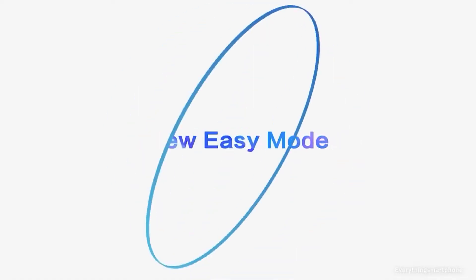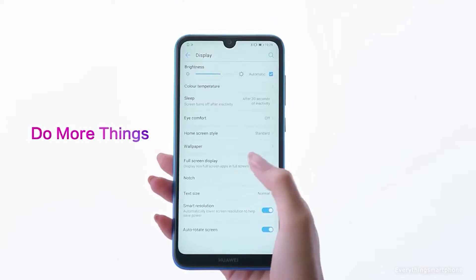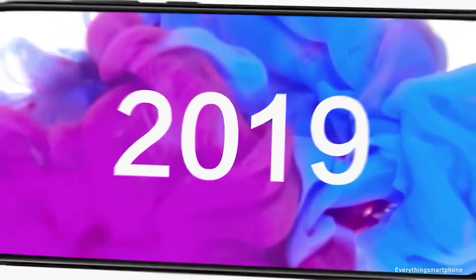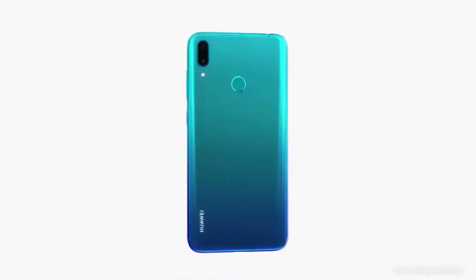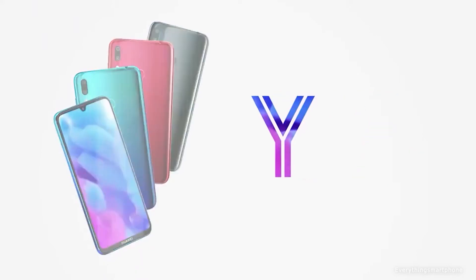The Huawei Y7 2019 operates on Android 8.1 with EMUI 8.2. As for the battery, it has a 4000mAh non-removable battery with 10-watt fast charging support. The phone is available in three color variants and weighs about 168 grams.